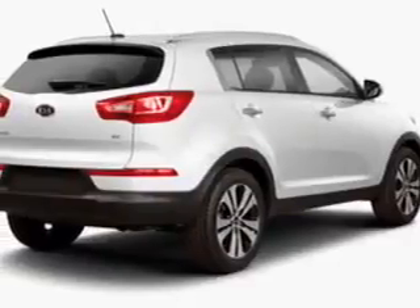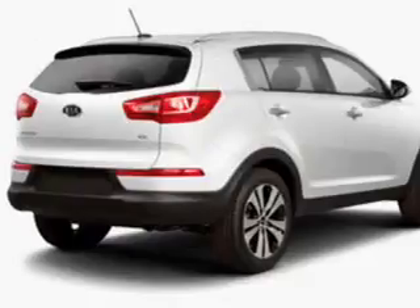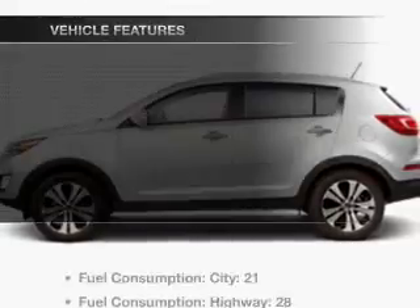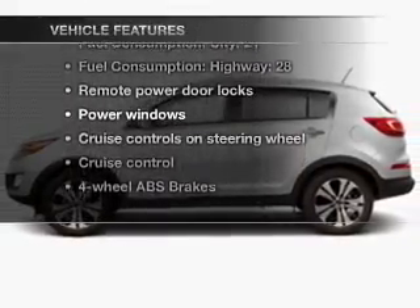Premium wheels lend a distinctive appearance. The anti-lock braking system will help deliver you safely to your destination. Let the outside in with a power convertible roof, and memory settings make for a more comfortable ride. With these notable features, you won't want to miss out on the opportunity to own this amazing ride.